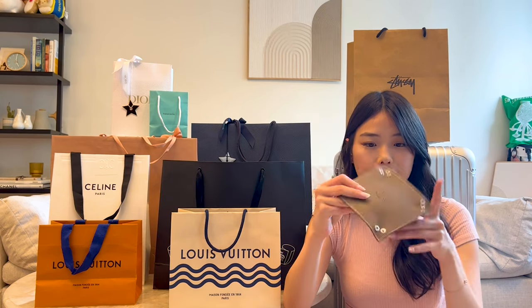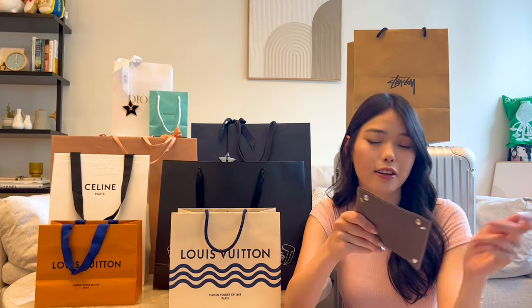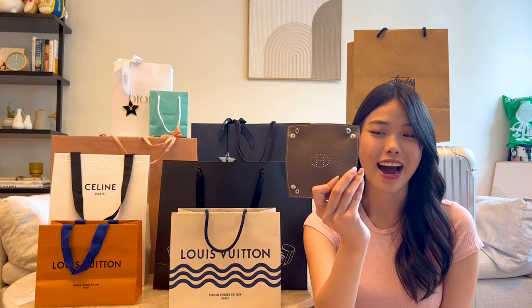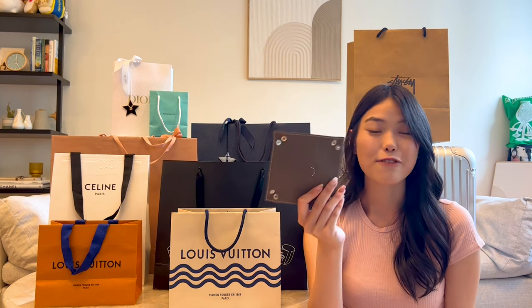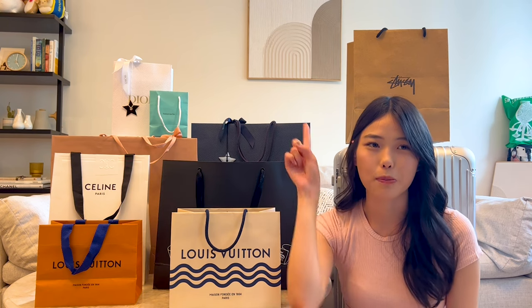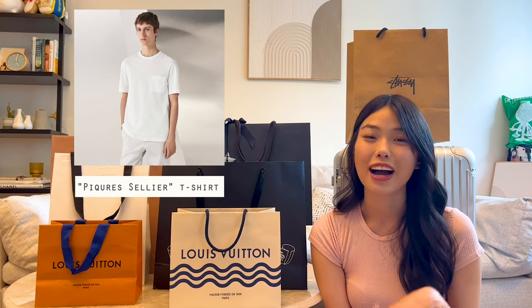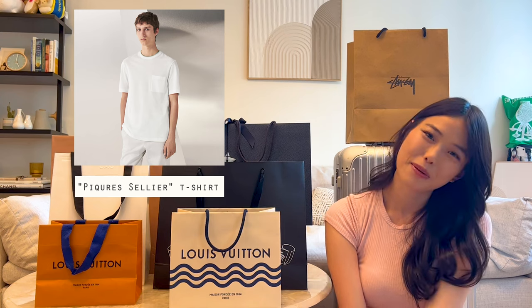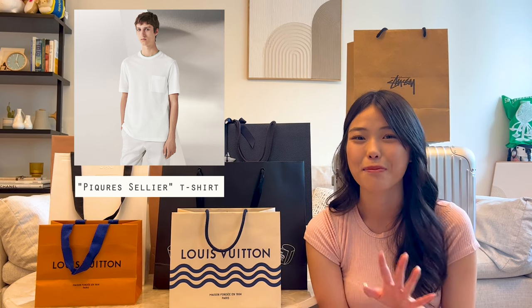I absolutely love it. I highly recommend this for any kind of travel as your catch-all — car keys, jewelry, anything. I also picked up a white shirt for my boyfriend from Hermes. It's very casual and super lightweight — perfect for Hawaii because it was super breezy. If you're going on a vacation to Hawaii and looking for a nice ready-to-wear piece for a special occasion, I'd highly recommend it. Now let me talk about my experience shopping at Hermes in Hawaii.